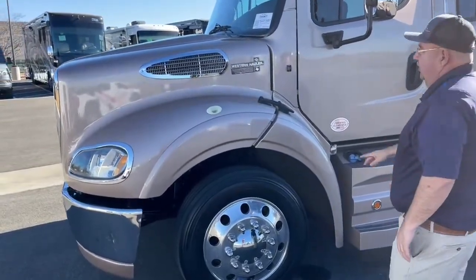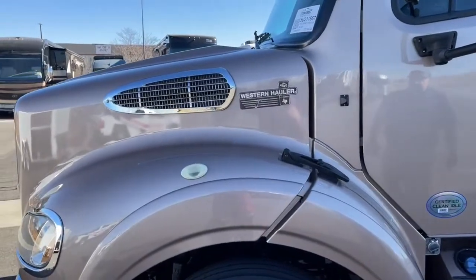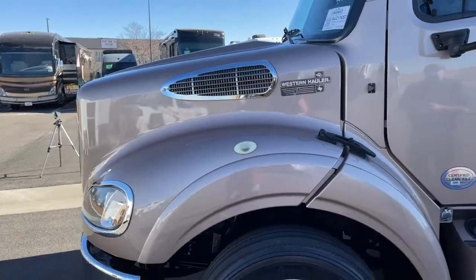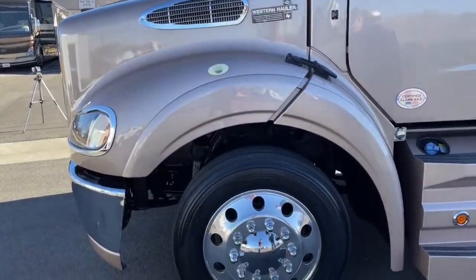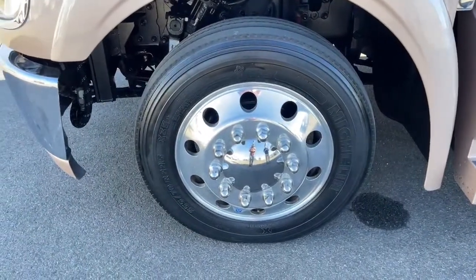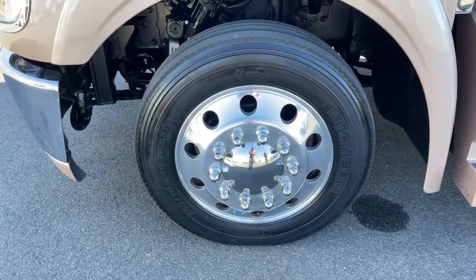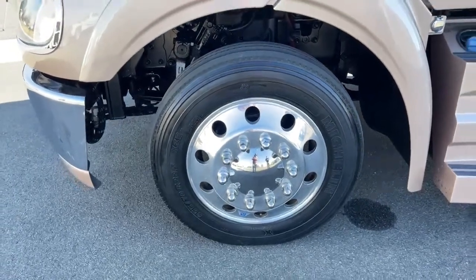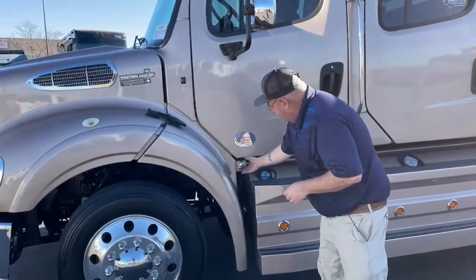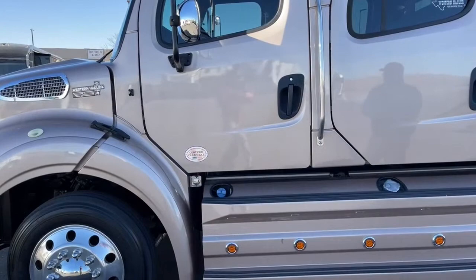As we start to go, we see the Western Hauler decal located right here. The tires on this truck are Michelin 255/70 R22.5. Underneath here is the block heater — we're sure getting into that time of year where that's going to come in handy for a lot of folks.